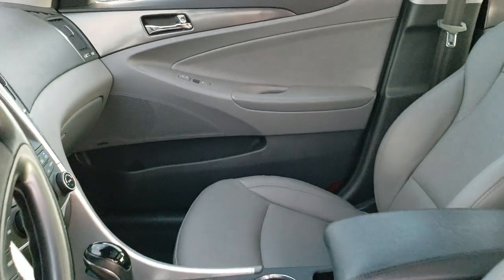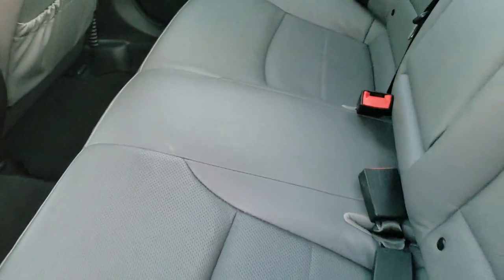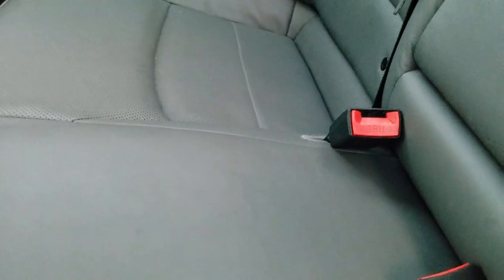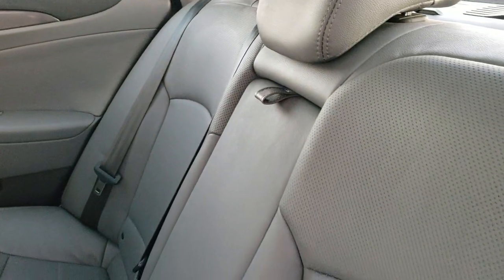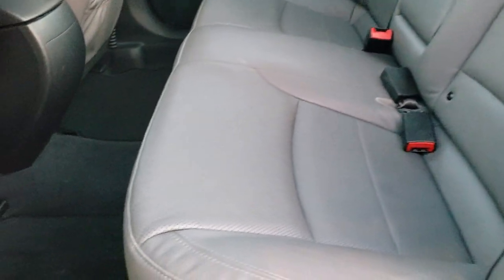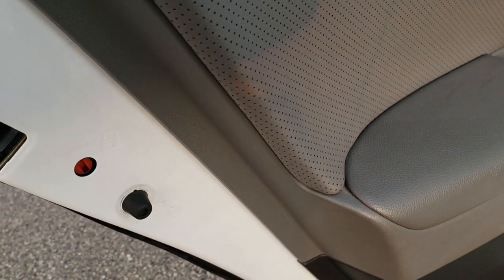We'll take a quick look at the back seats. Back seats are just as clean as the front seats — no rips or tears back here. It does have the LATCH child safety system. Seats are in excellent condition. Factory floor mats back here, very nice and clean. You do get the child safety locks in the doors.